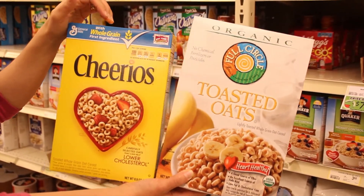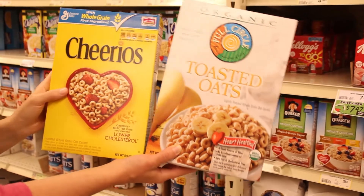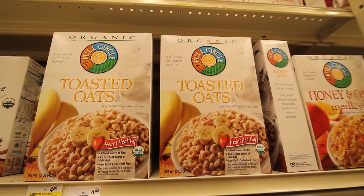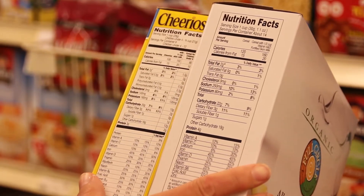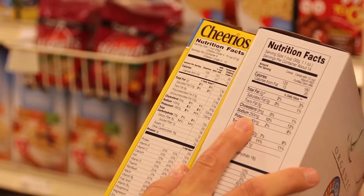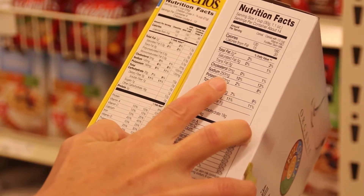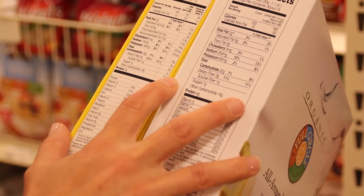Here we have two different brands of toasted oats — the organic version, which of course will be a little better since you won't get chemical fertilizers and pesticides, but there's also some marketing involved. Let's look at the labels. Both have a serving size of one cup. Cheerios has 100 calories and the organic has 120. The fats are pretty much the same, but the organic version has 250 milligrams of sodium — 10% or more of your daily value — while Cheerios only has 140. The organic also has less potassium, which is important for heart health. Both have one gram of sugar.